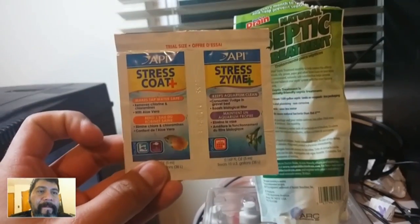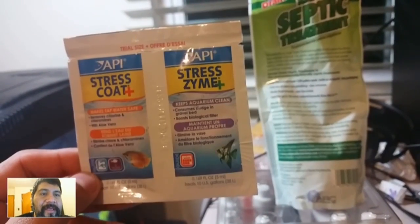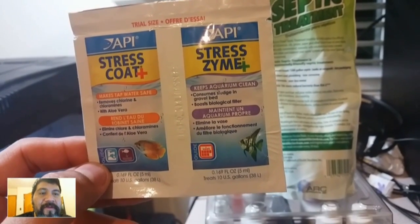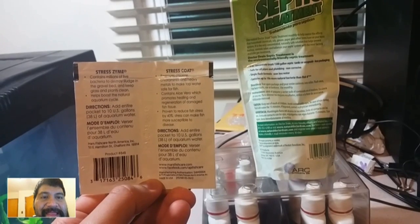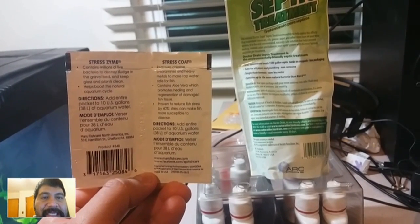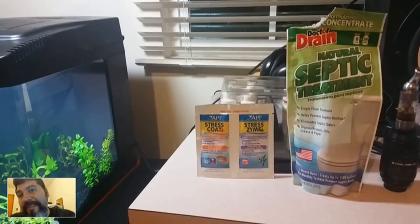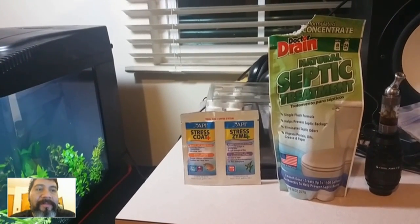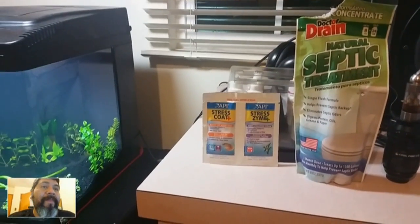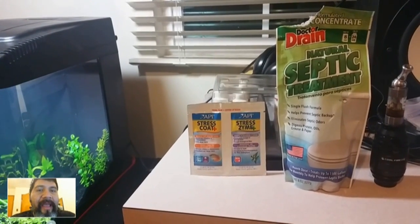Now let's compare Stresszyme. Stresszyme Plus keeps an aquarium clean — it consumes sludge in the gravel bed, boosts the biological filter, contains millions of live bacteria to destroy sludge in the gravel bed, and keep glass and plants clean, and it helps boost the natural aquarium cycle. The Stresszyme and the natural septic treatment seem to do something very similar to each other, except Stresszyme is extremely expensive and the natural septic treatment cost me about $3.50 to $4 with tax at Walmart.